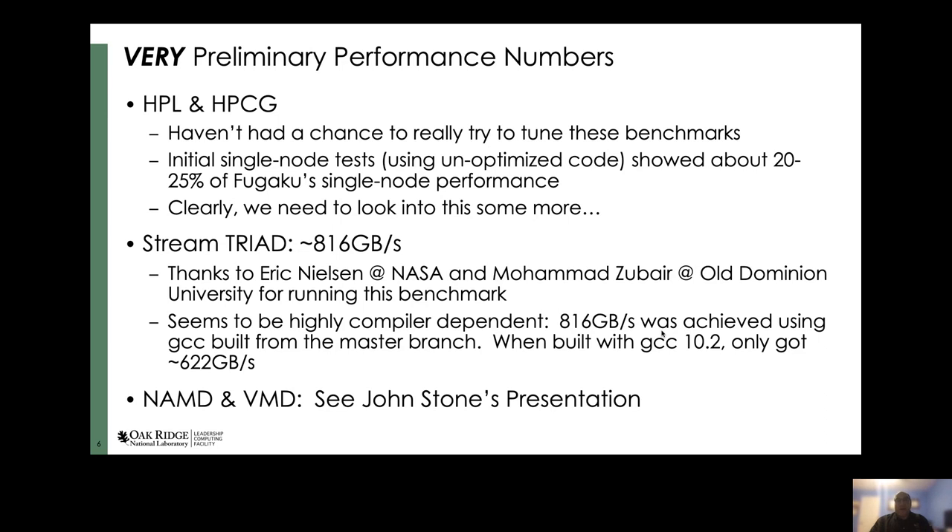What I find interesting is that the benchmark still seems to be highly compiler-dependent. The 816 gigabytes per second number was achieved using a build of GCC from the master branch of the Git repo. When we tried to build it with GCC 10.2 — the latest released version — they only achieved 622 gigabytes per second. Pay close attention to what John Stone is going to be presenting about NAMD and VMD — he has some very interesting things to say about porting those codes over to SVE and his experiences on Wombat.